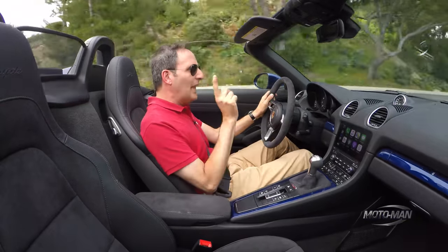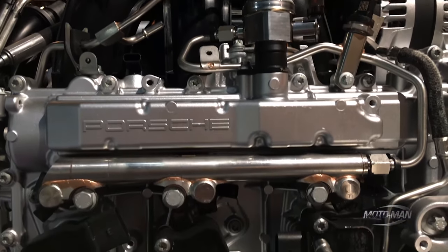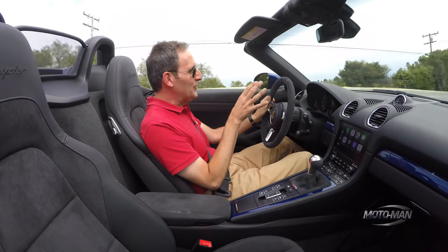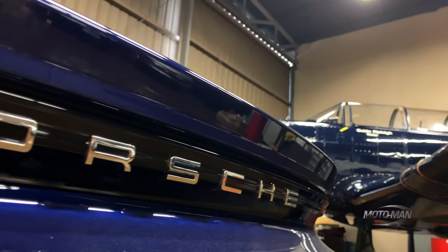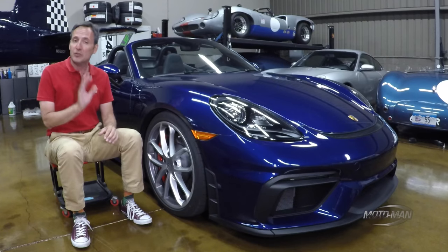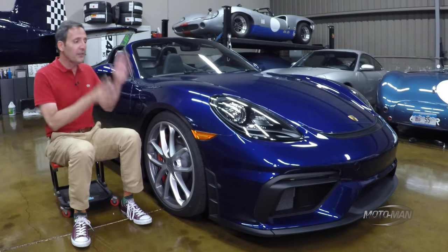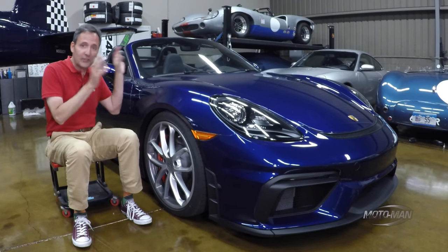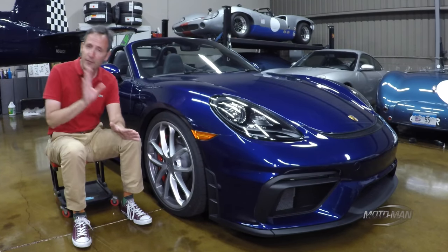There is torque in a flat six. Normally you really have to wind these things out to like five or six thousand RPM. Here, you're doing that between 3,500 and 5,000. Now let's press on to the bits I find most fascinating. The absolute top of that list is that for the first time ever in the Boxster world, this is a full-fledged, honest-to-goodness product of the GT division of Porsche.